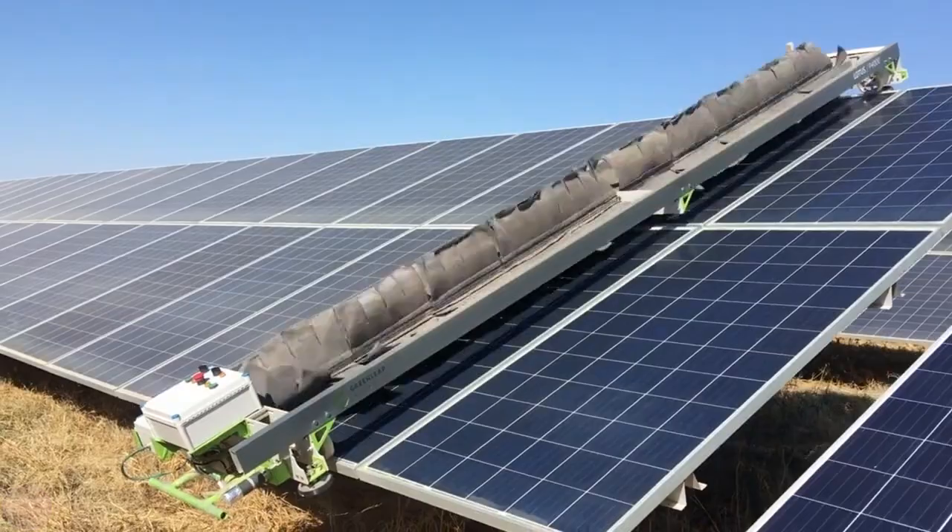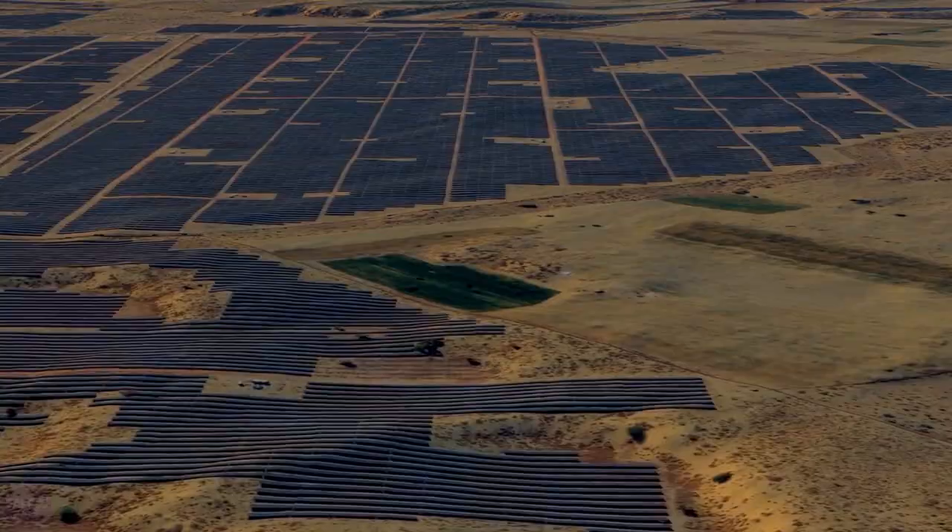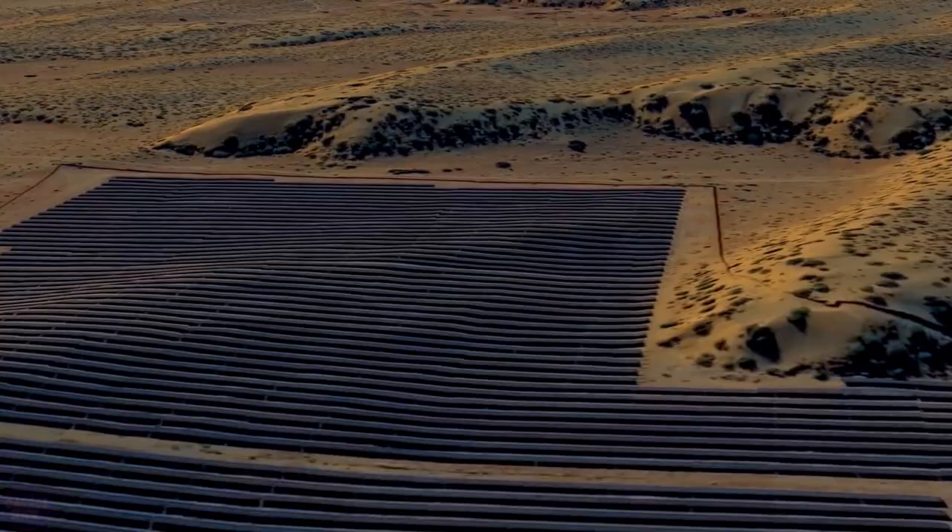They invested $1.4 billion in this solar park and achieved the cheapest electricity in India. Thanks to investments primarily from the United States and European companies, the plant is constantly expanding. In the long term, India intends to get up to 17% of all electricity produced in the country from the Bhadla Power Plant.